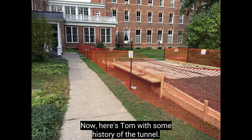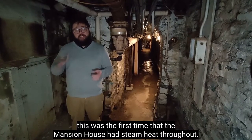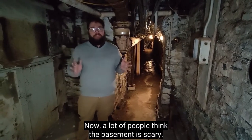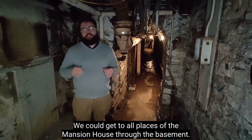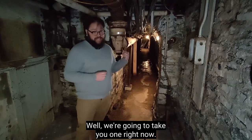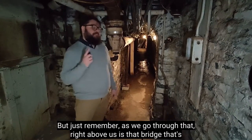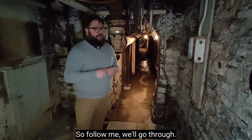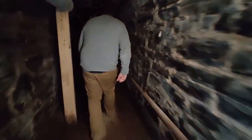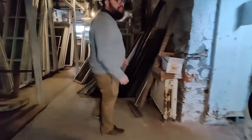Now here's Tom with some history of the tunnel. We're in the children's house basement — this was once the boiler room, because this was the first time the Mansion House had steam heat throughout, and it all started here. A lot of people think the basement is scary, but back in the day this was somewhere people were always hanging out — a main thoroughfare to get to all places of the Mansion House. People always ask about the tunnels — we're going to take you in one right now. This tunnel was built right after they finished the children's house in 1870 so they could access the Tontine. Right above us is that bridge bringing contractors and materials to the priority work site. And just like that, you're in the Tontine.